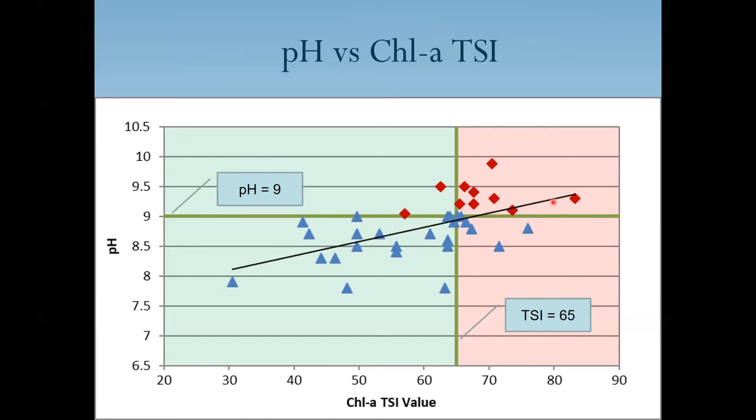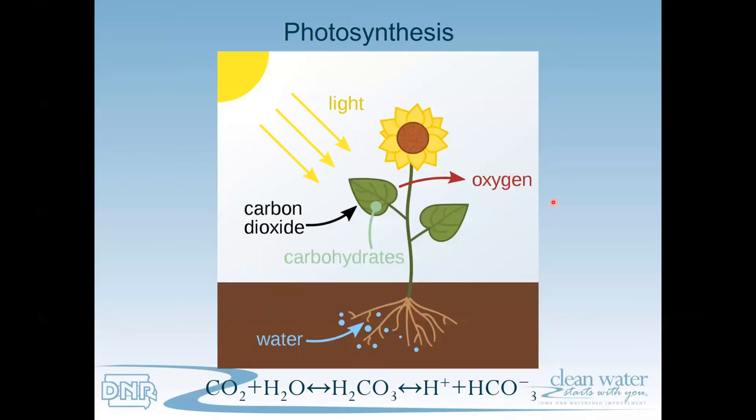Therefore the pH impairment is a result of the algae, and the algae is a result of the pollutant phosphorus. This conclusion is further demonstrated from a simple diagram of the photosynthesis process. This diagram represents a non-aquatic plant, however the photosynthesis process is the same for aquatic and non-aquatic plants. During photosynthesis the carbon cycle is disrupted by the algal consumption of carbon dioxide, which raises the pH during daylight hours. During nighttime, as the algae respirates it consumes oxygen, resulting in the lowering of dissolved oxygen.